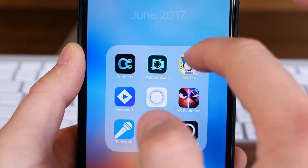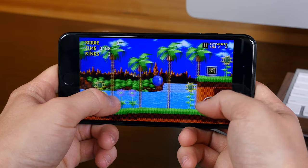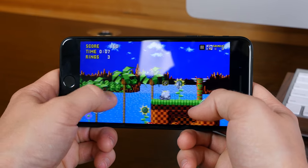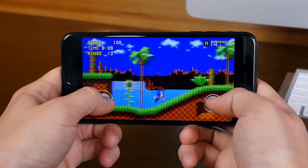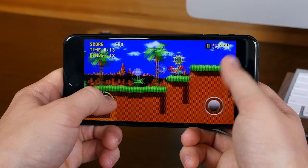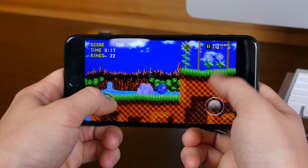Sega has blessed us with a free version of Sonic the Hedgehog with advertisements. You can play the classic Sega game on your iPhone. There are two digital joysticks to control Sonic, and it's just like the classic game full of rings and enemies. You can buy the app without ads for two bucks, but the option to play for free is super nice.